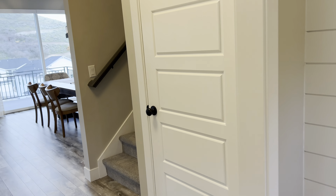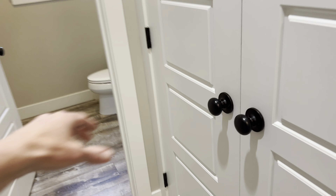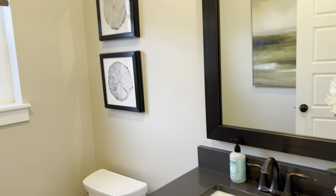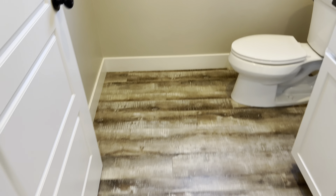That door right there is gonna take you down to the basement — we're gonna go there last. Right here you have your bathroom and your coat closet. Let's peek inside super quick. Give you a quick view, and then your bathroom right here — just a normal kind of powder slash half bathroom with a window. It's a nice big room though.